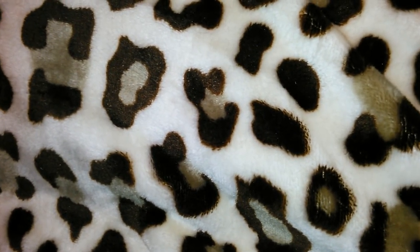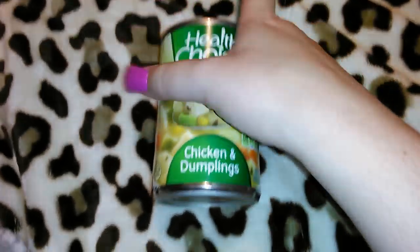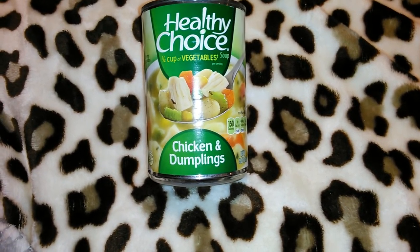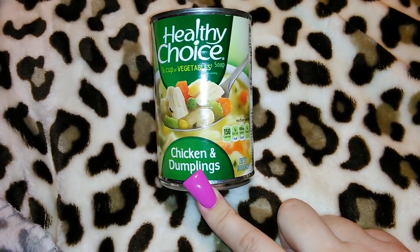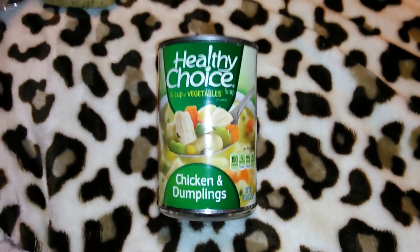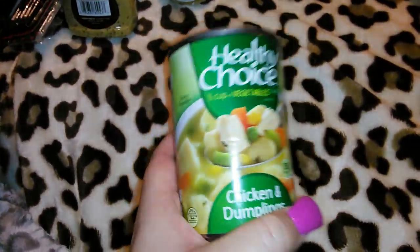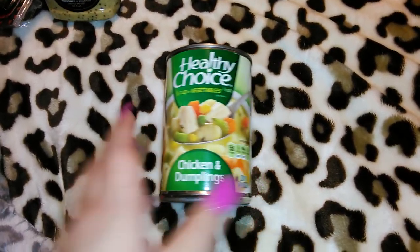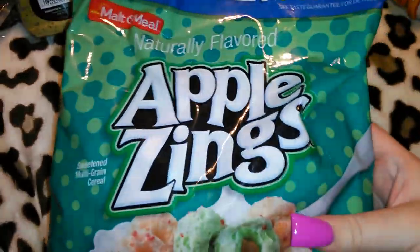I wanted to get like eight of these Healthy Choice chicken and dumpling soups but I had put all the paper towels and toilet papers in my cart first, which took up a lot of room, plus I had so much other stuff there was no room — I had stuff in my hands and on top of my purse. So I was only able to get one. I really am loving this soup — it's got half a cup of vegetables per can, and honestly half a can fills me up. It's only 150 calories per serving and the serving size is one cup, so that's not bad at all for lunch or dinner.